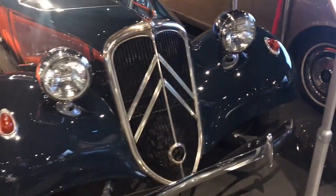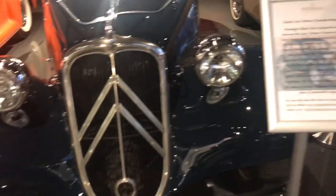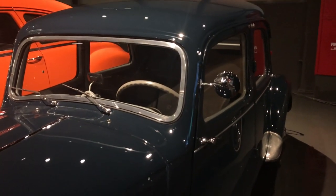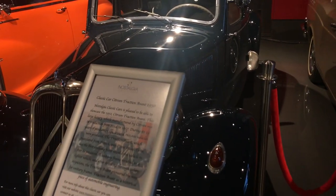Packard Clipper — wow, masterpiece. What do we have here? Citroën! Oh my god, this Citroën is beautiful. These are collectibles, you know.